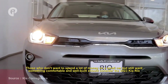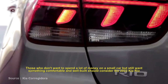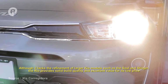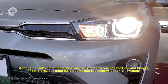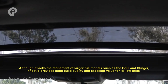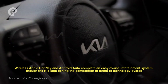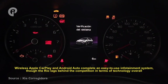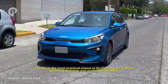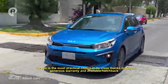Those who don't want to spend a lot of money on a small car but still want something comfortable and well-built should consider the 2023 Kia Rio. Although it lacks the refinement of larger Kia models such as the Soul and Stinger, the Rio provides solid build quality and excellent value for its low price. Wireless Apple CarPlay and Android Auto complete an easy-to-use infotainment system. Though the Rio lags behind the competition in terms of technology, overall it is the most practical choice in its class, thanks to Kia's generous warranty and available hatchback body style.